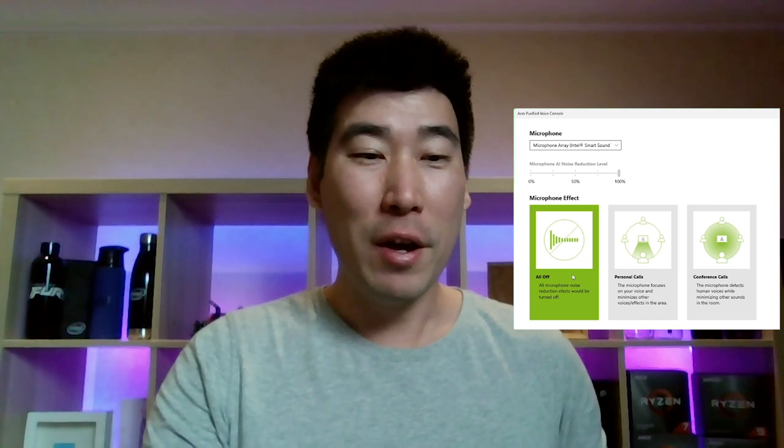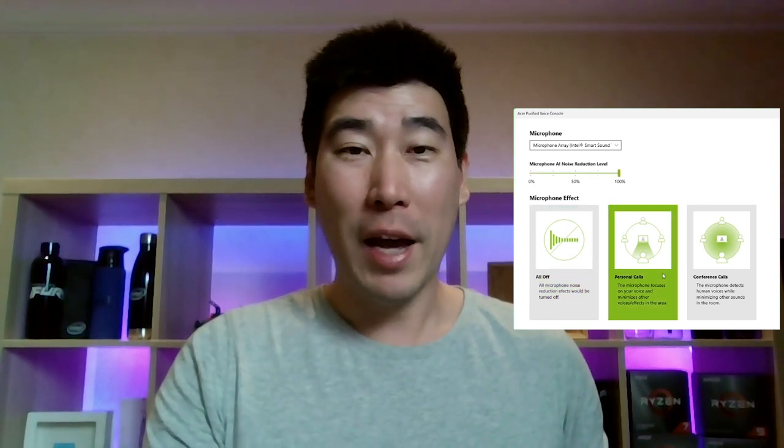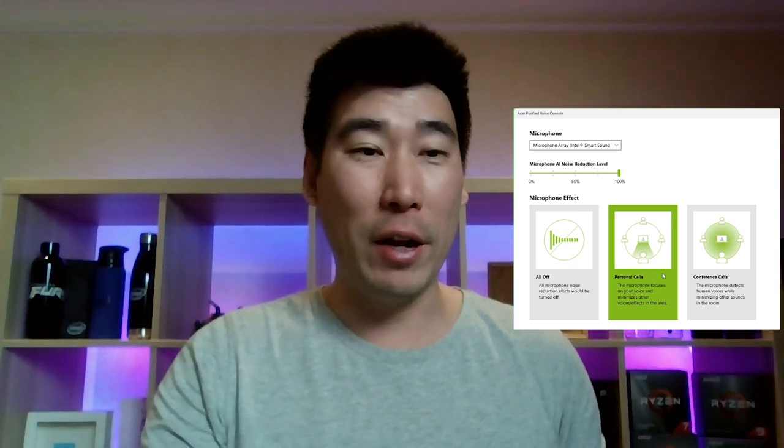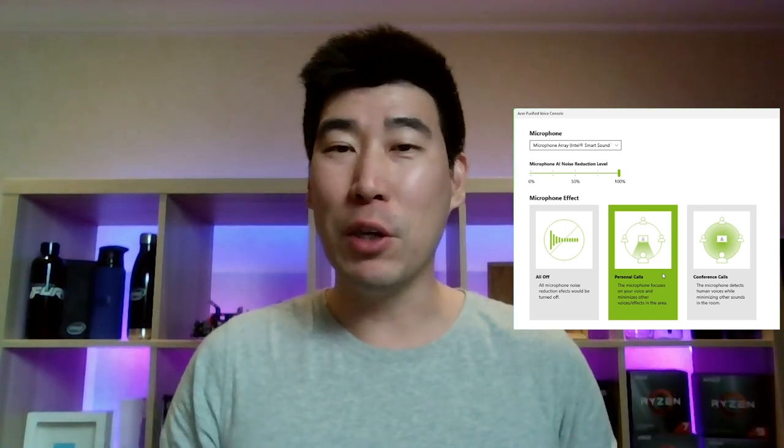I'm going to turn the noise reduction back on. At the moment it is set to 100% for the AI noise reduction. I'd definitely love to hear your comments on the quality of this webcam, the voice, and also the noise reduction — what do you think? Put a comment below.